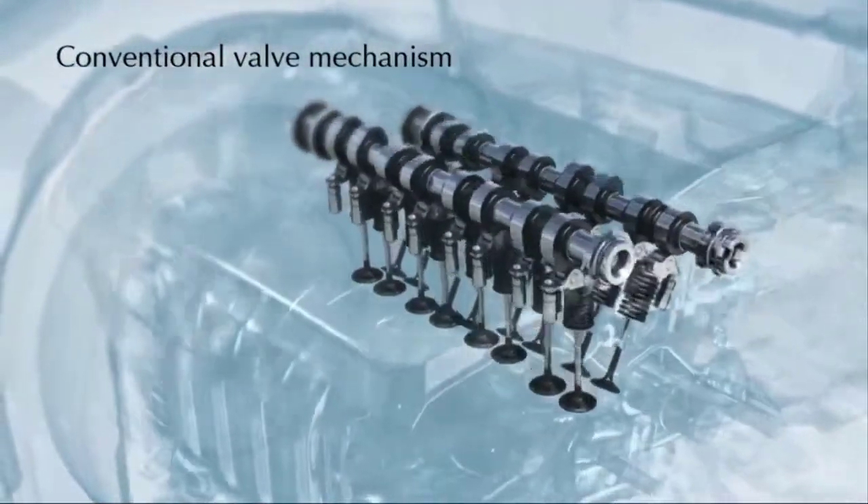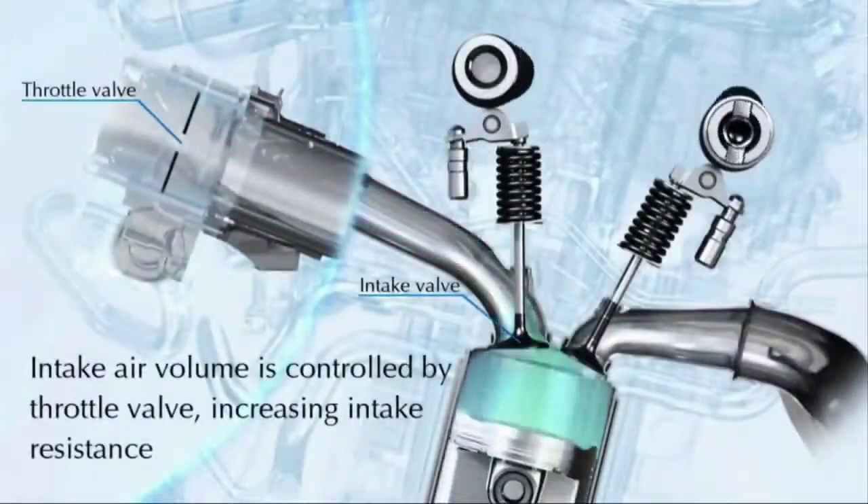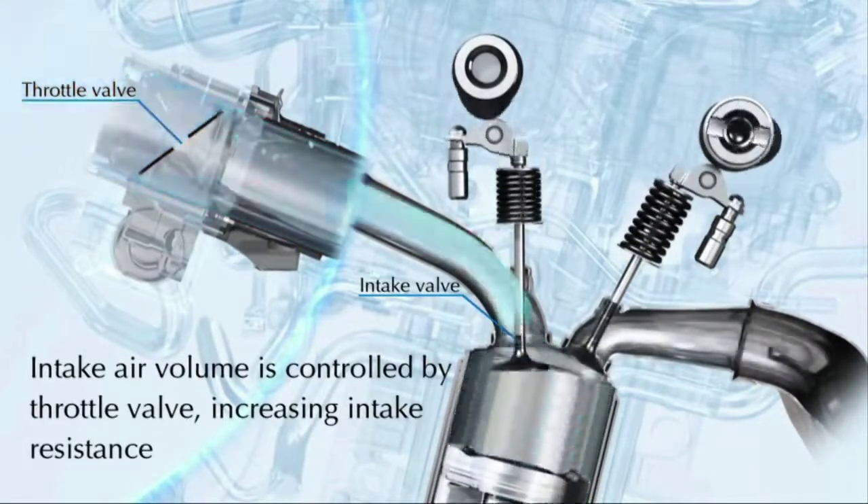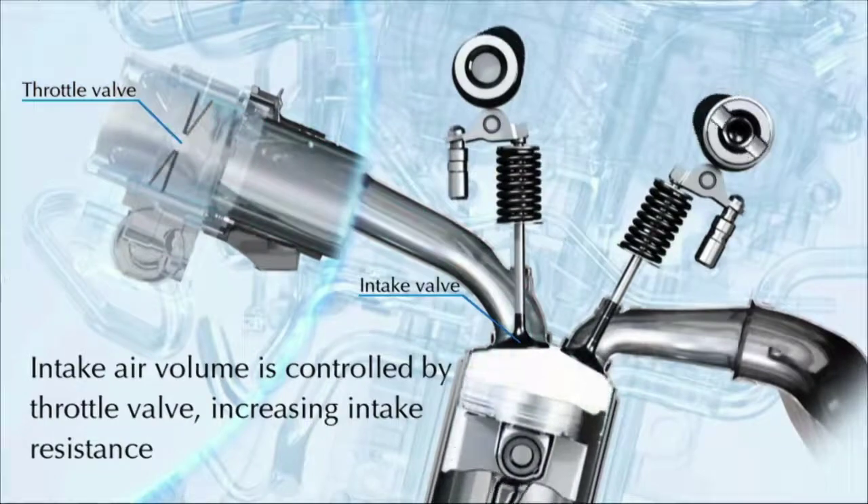Now this is where it starts to get a little bit technical. With a regular engine, when driving at higher speeds and under light throttle, the throttle valve restricts the amount of air going into the engine. This produces a lot of restriction, making the engine work harder.